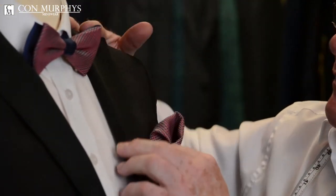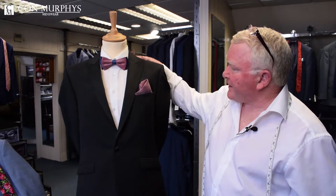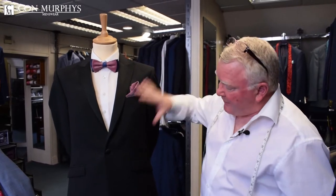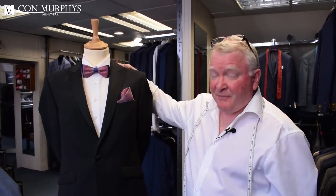It has a peak lapel. You can go for plain black bows or colourful bows depending on your taste. This is also available in a slim fitting and a comfort fit, so no matter what style or fit you are, we can fit you.